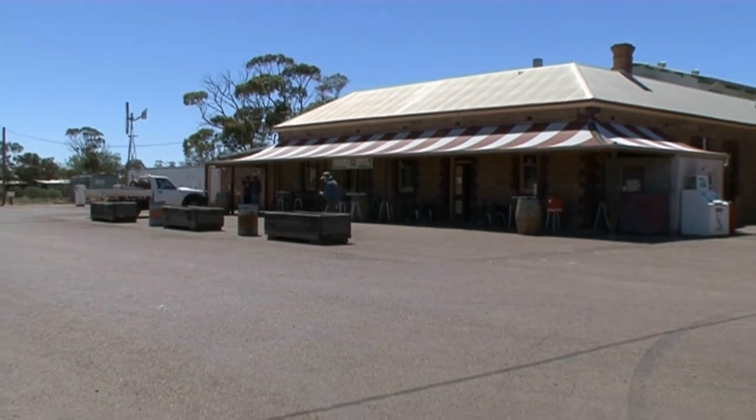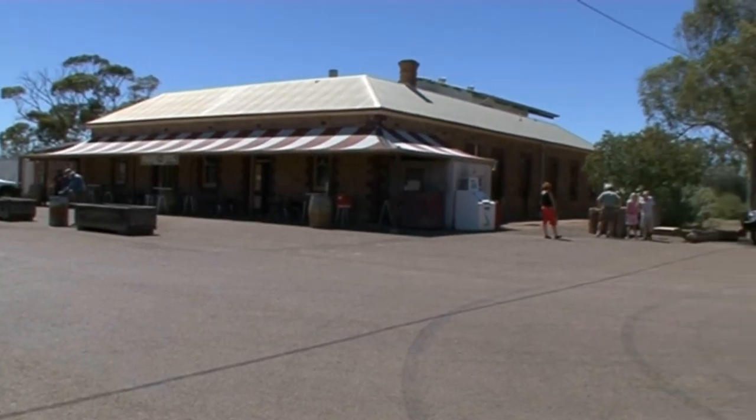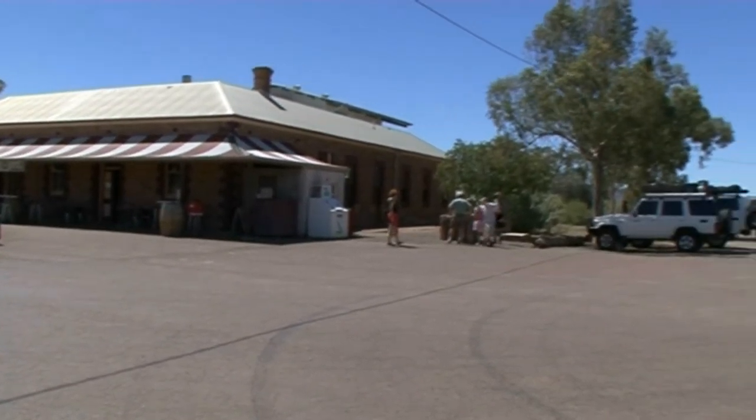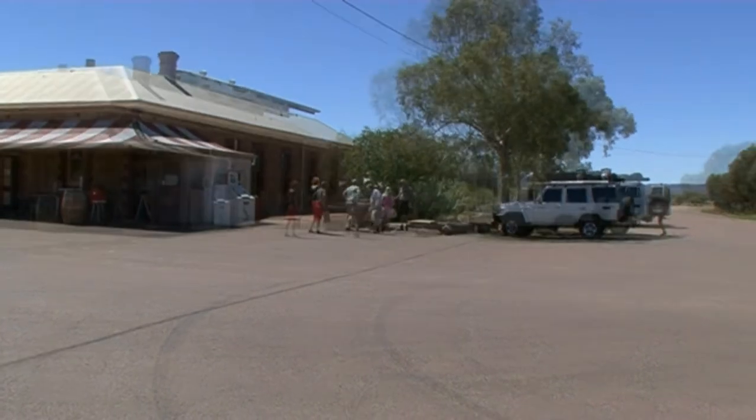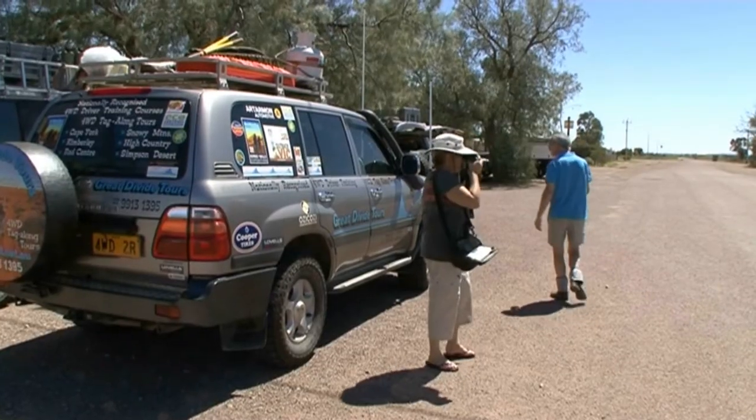The Simpson Desert was named in 1929 by geologist and explorer Cecil Madigan. He named it after Alfred Allen Simpson — an industrialist, philanthropist and geographer.